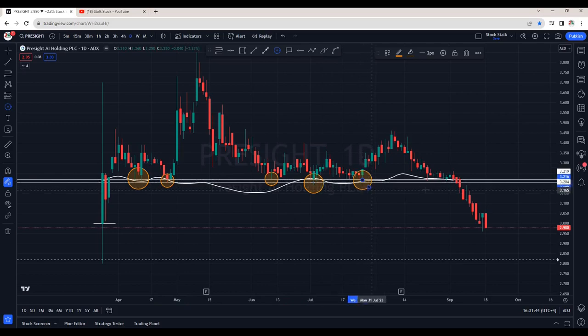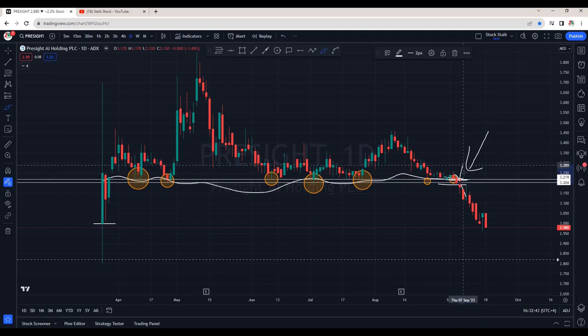Support was still intact — we can see buyers defending this zone whenever price came into it. But on 5th of September, buyers finally gave up and we saw a breakdown of this support zone. Many traders and investors must have been trapped right at the support zone, thinking that a bullish candle was an early entry signal. Unfortunately, the market broke the support and went further down.